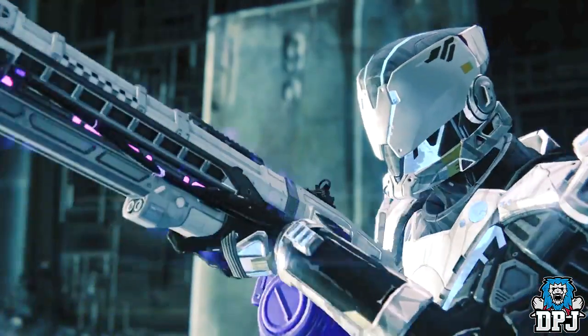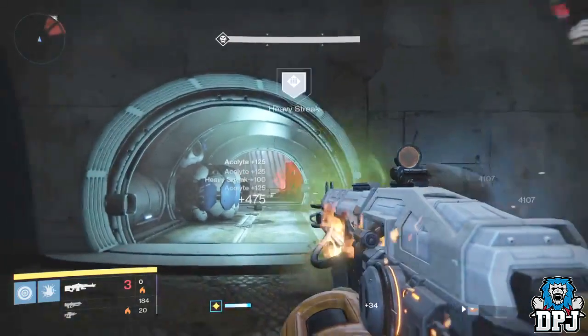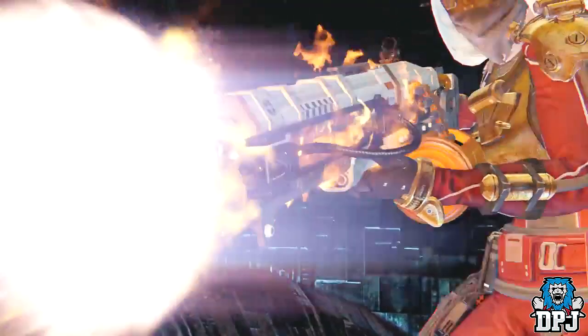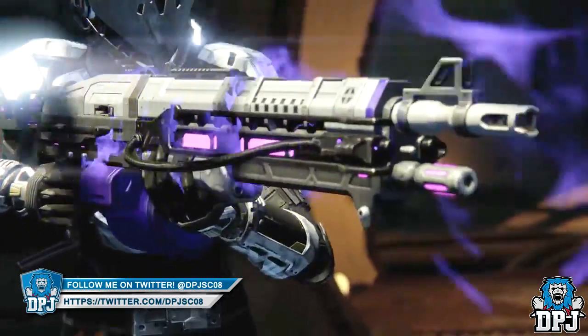These two Thunderlord variants we first saw — I believe it was in the Taken King trailer ages ago — but they never made an appearance in the DLC. Since then there's been many rumors about them, but it finally looks as though they are coming, which is absolutely epic.